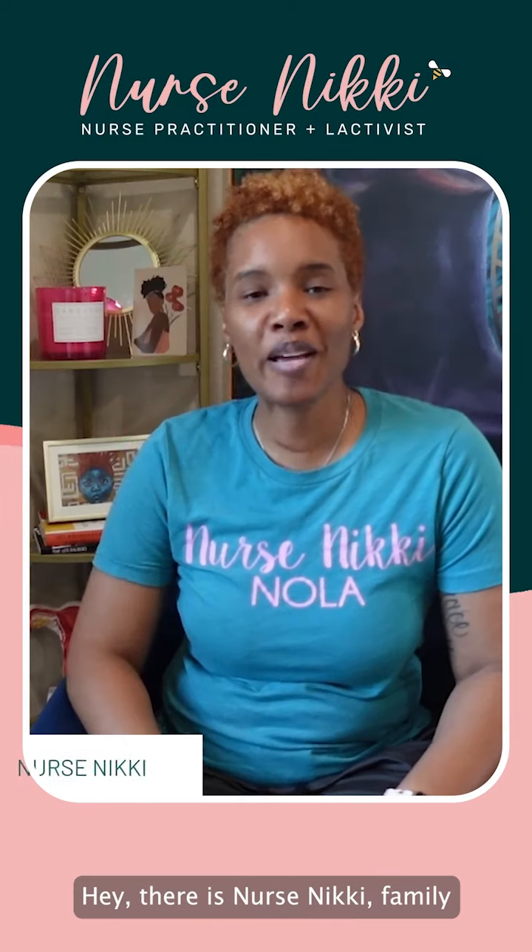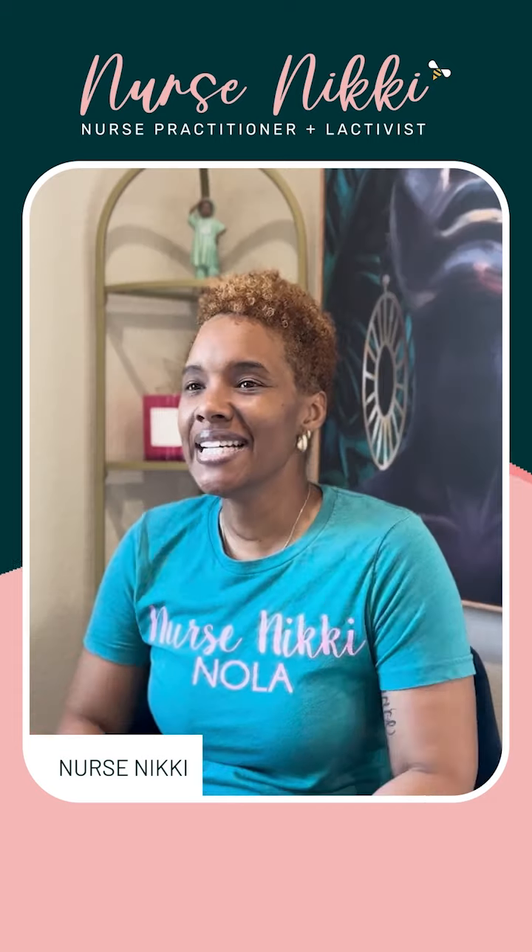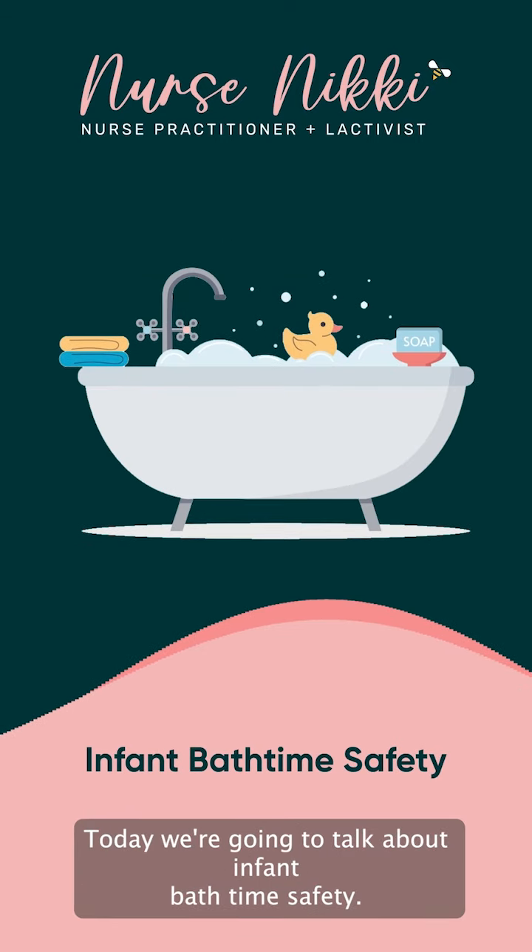Hey there, it's Nurse Nikki, family nurse practitioner, lactation consultant, and community educator. Today we're going to talk about infant bath time safety.